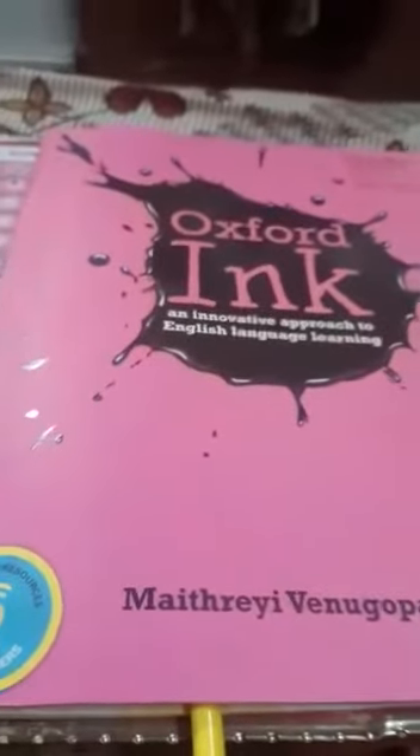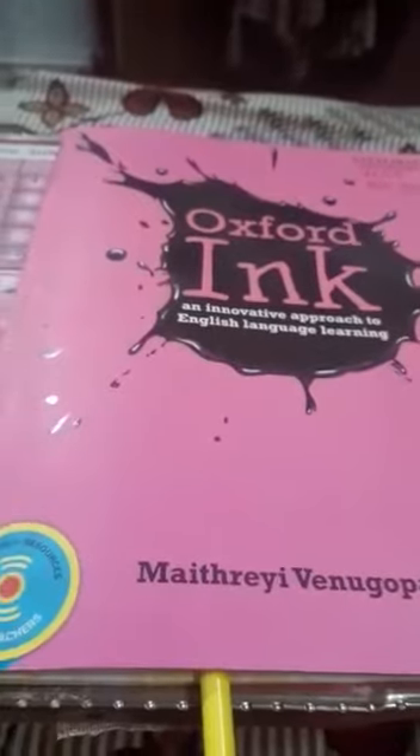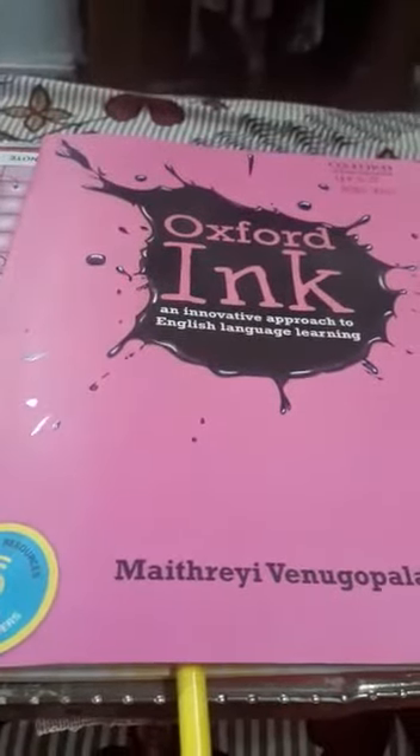Good morning children. I hope you have learned to read and write the CVC words with iWorvel. We will do a quick recap by completing page number 16 of your Oxford ink book. You have to read the word, look at the picture, and circle the word that names the picture.